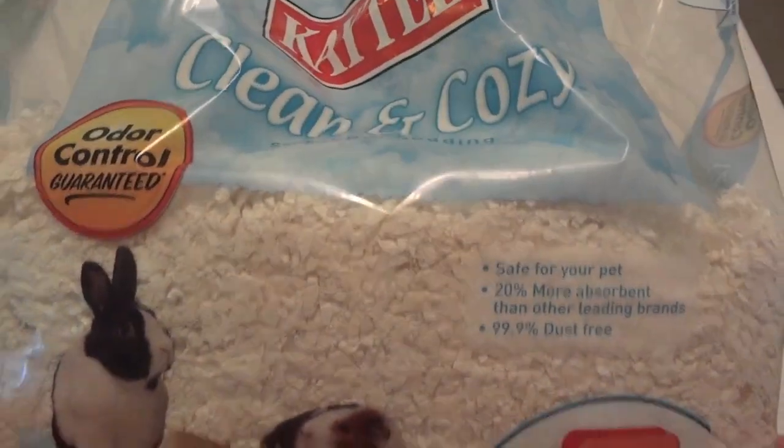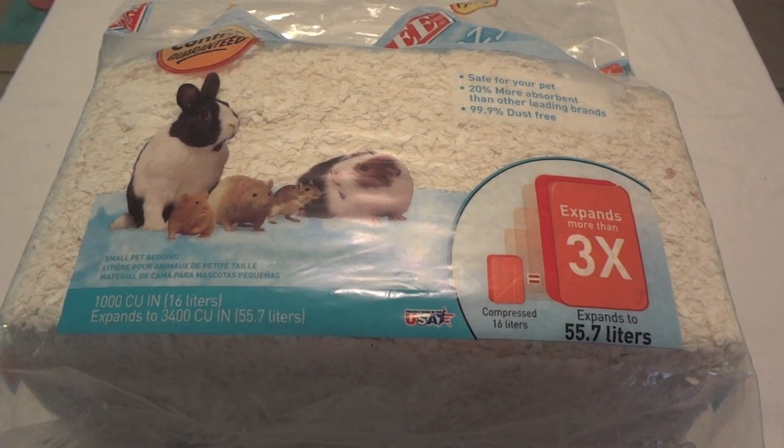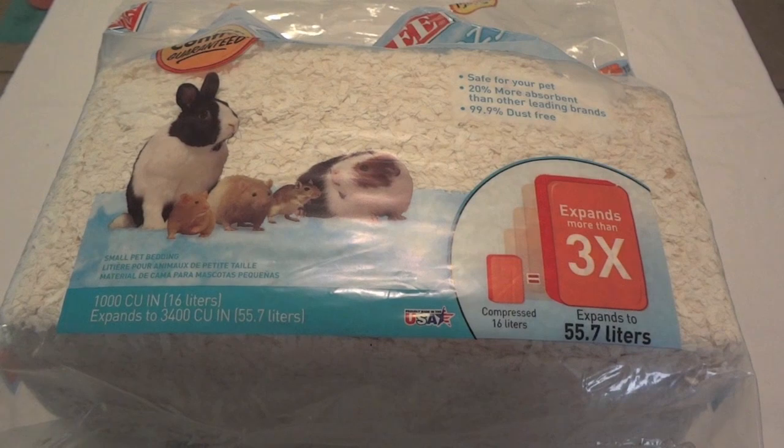This is the softest bedding I've tried, so if your animal loves to burrow, this is really super soft. Now I'll go ahead and show you the Aspen and then get samples out to look at all three together.